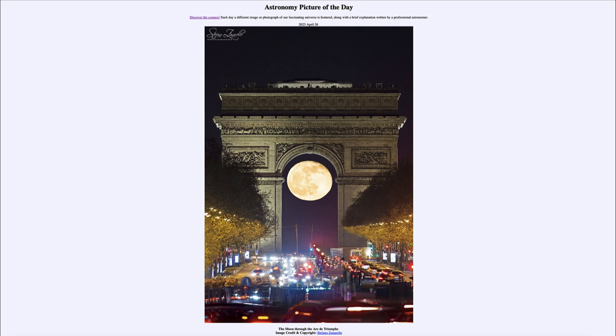How do we get an image like this? It requires careful planning unless you are extremely lucky. Because of the sizes involved, the Arc de Triomphe will look larger or smaller depending on how far you are away from it. So you have to plan the right distance in order to get the moon to fit right underneath — not too big and not too small.